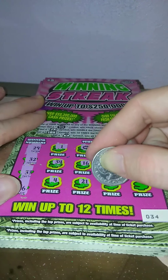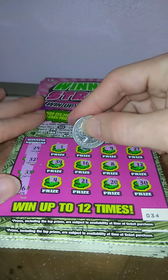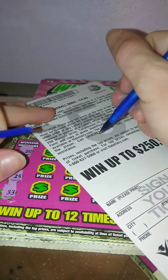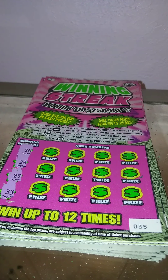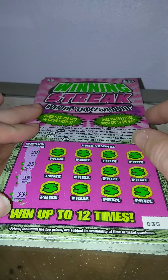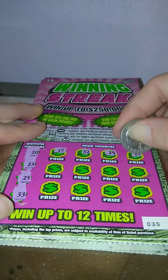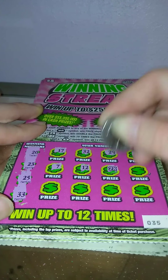21, 20, 30 — single win. $5 break-even. Ticket number 35 — looking for 20, 23, 25, and 33. 17, 32, 29, 13, 7, 12 — got a 2x again!